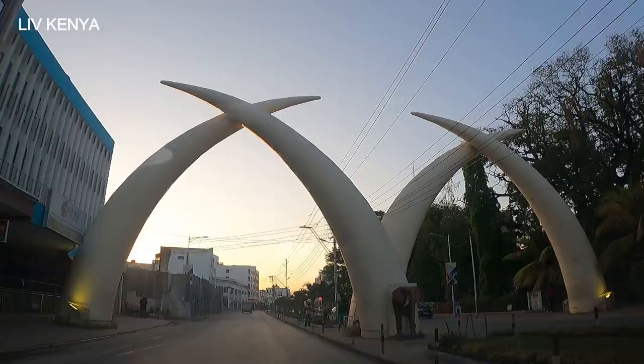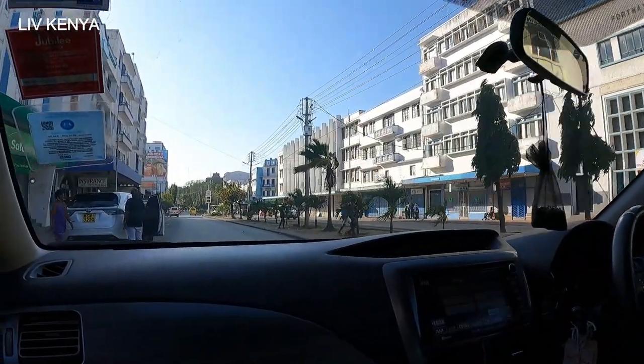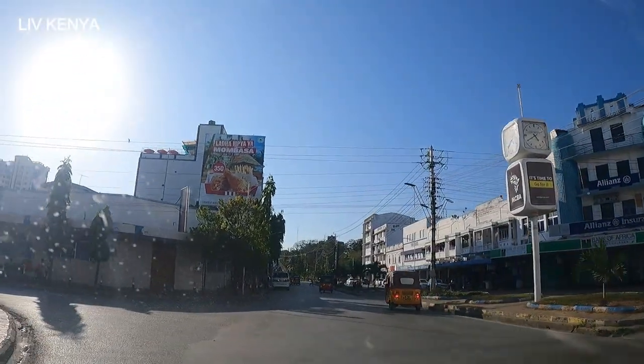Mui Avenue also has the famous elephant tusks in Mombasa. So there is Liwatoni, there is Ganjoni, and there is Kibarani. Let's do the tour so you can see what I mean by residential areas within the CBD. I'll begin this tour from Mui Avenue, dwelling on the right side because that's where there are plenty of residential areas.